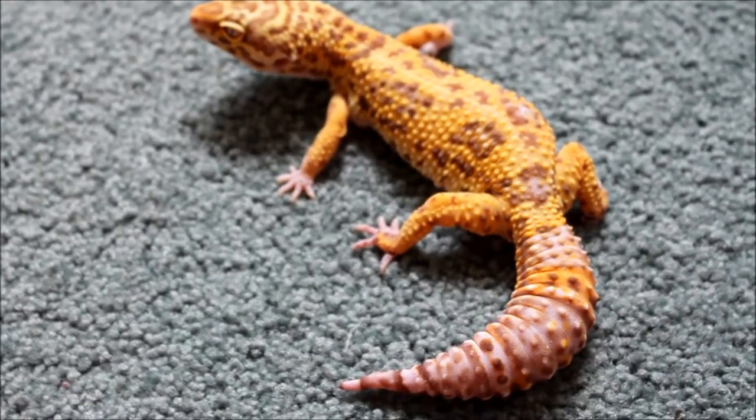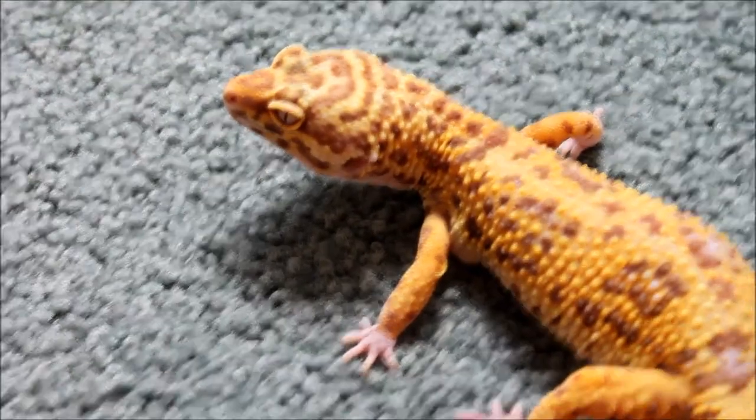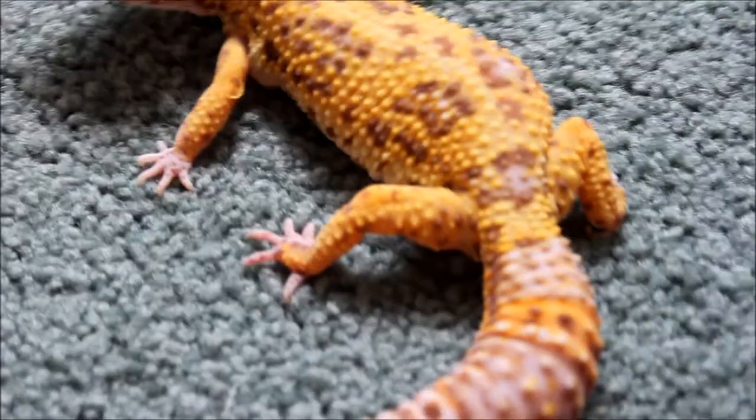Hi YouTube. This is Deuce Boys. It's been a while since I posted an update on my Tangerine Bellabino Leopard Gecko Bindi, so I thought I would just do that.